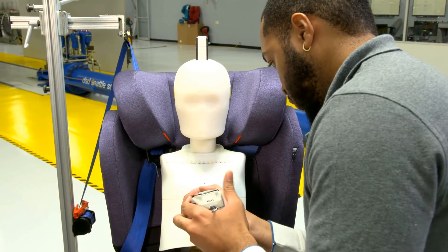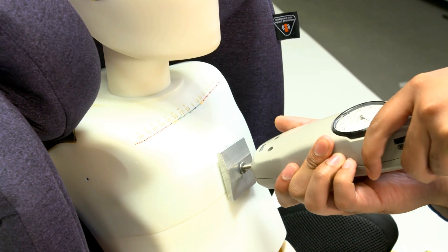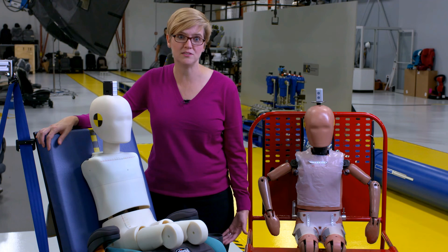This is the first time we've used a 3D printed device here at IIHS, and we're excited about the technology because it allows us to customize tools and do it inexpensively and quickly.